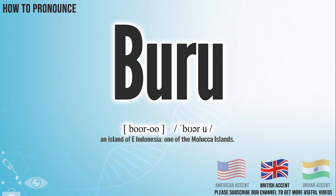In the British accent, it pronounces BOO-ROO. In the Indian accent, it pronounces BOO-ROO.